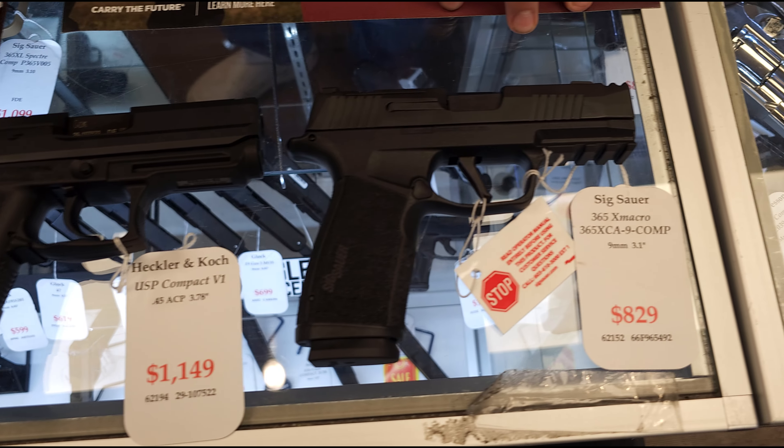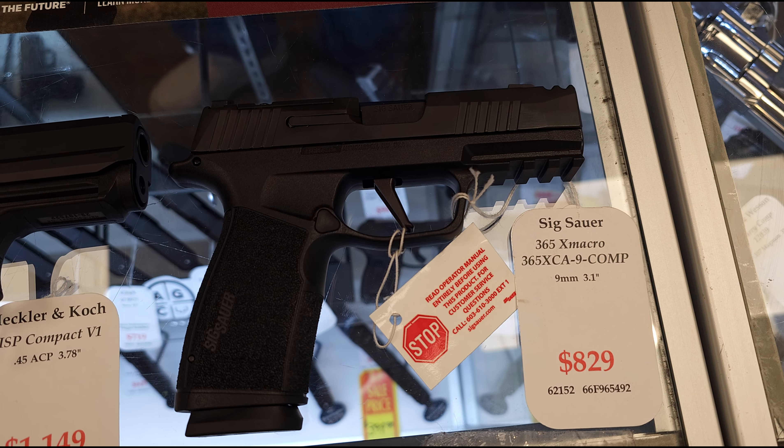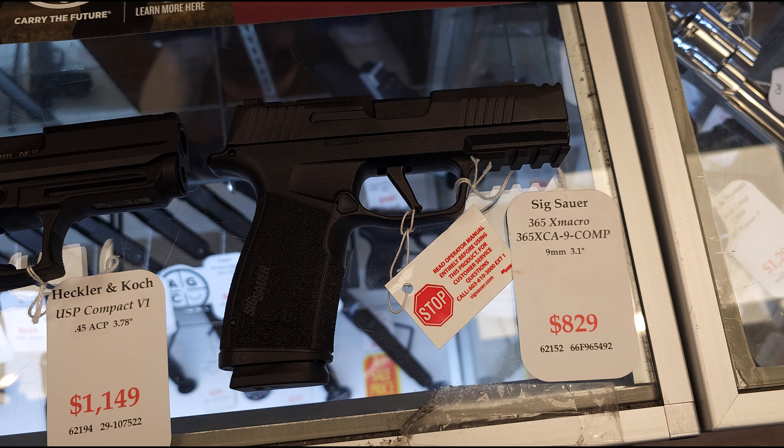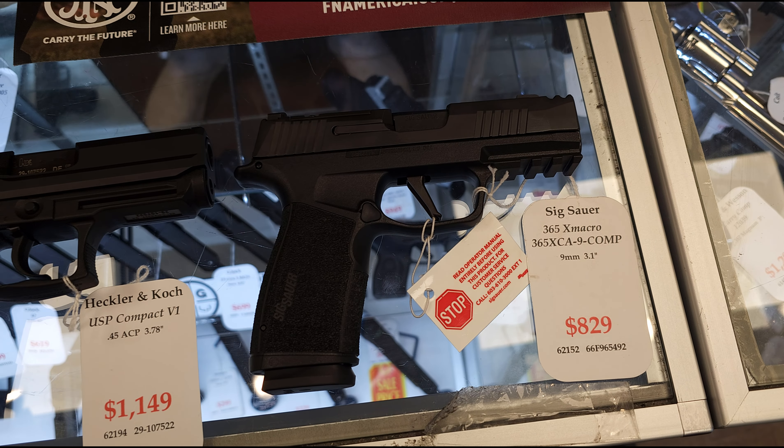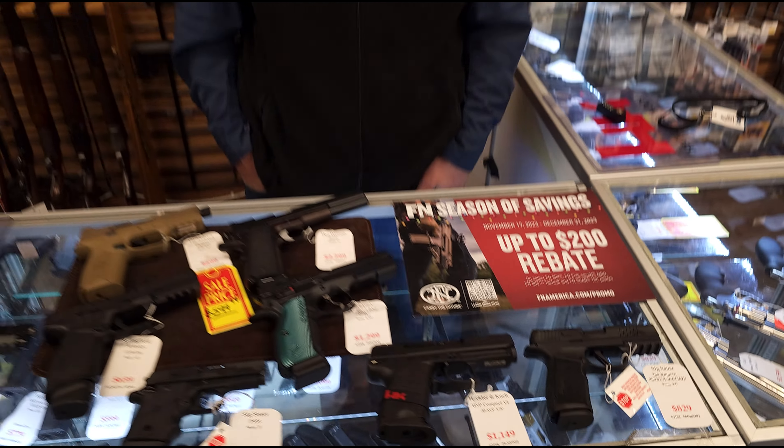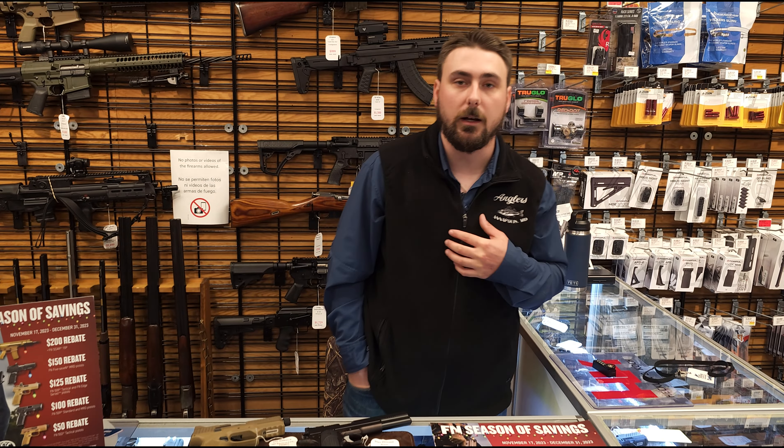And to kick it off and end the video — the SIG Sauer P365 Macro with the comp. That has been by far our number one seller this year. We cannot keep them on the shelves and we finally just got those back in stock. So definitely come and get them while we have them. It's kind of been hit or miss, but we are fully stocked back up on those.